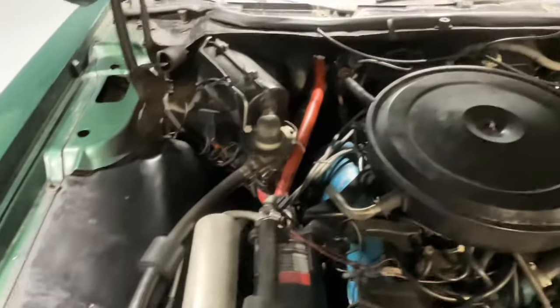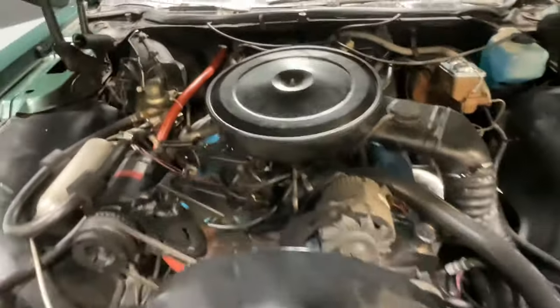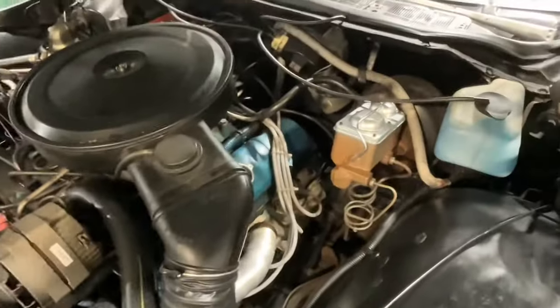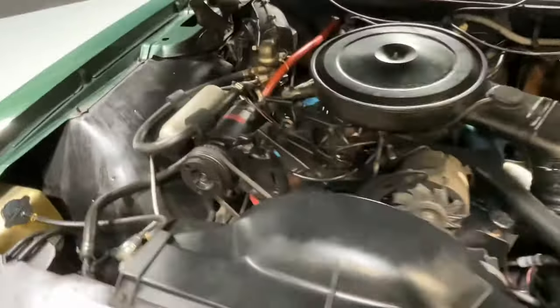Engine bay is nice and clean. She has the Pontiac 400, power steering, power brakes — AC car.